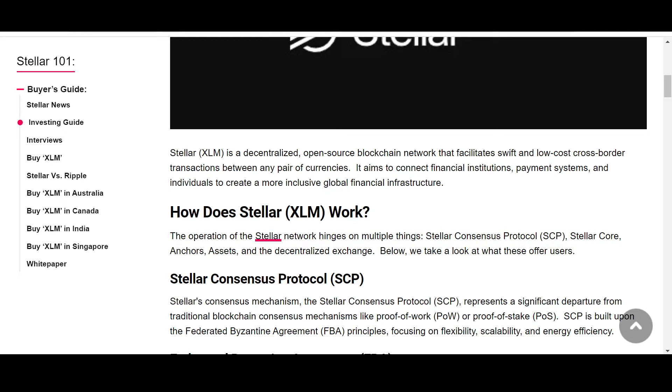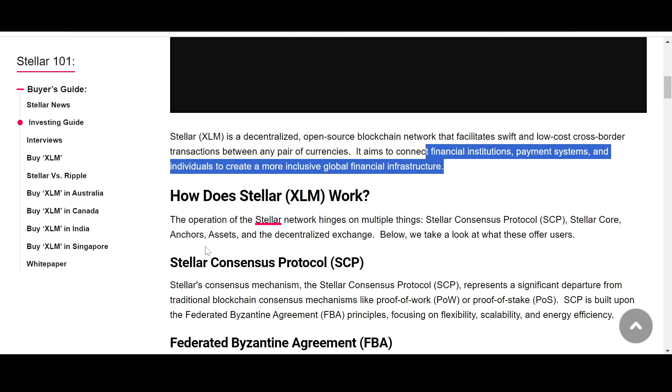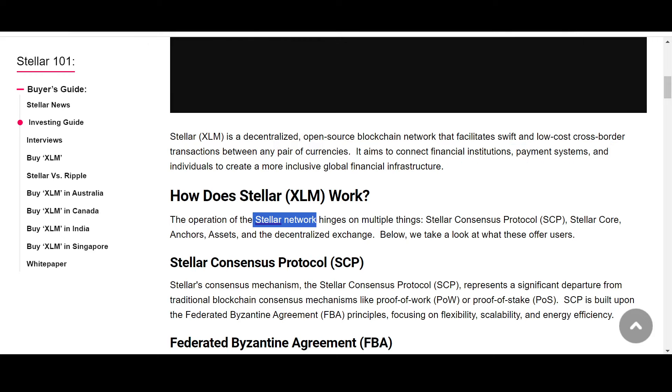Stellar basically works as a middleman. It aims to connect financial institutions, payment systems, and individuals to create a more inclusive global financial infrastructure. We've talked about how many people around the globe are unbanked — approximately 1.2 to 1.3 billion. Stellar wants to include them in the financial infrastructure and revolutionize how financial institutions, payment systems, and individuals operate. So how does Stellar work?